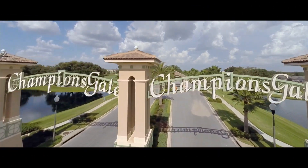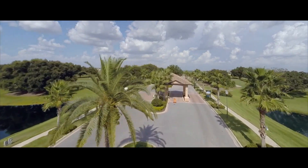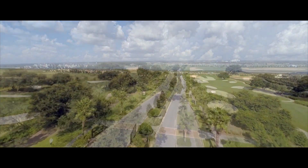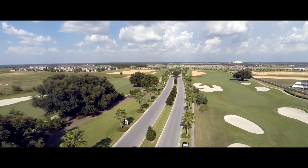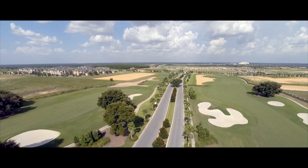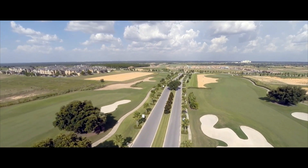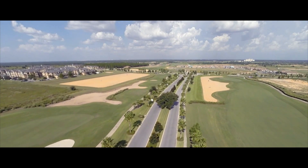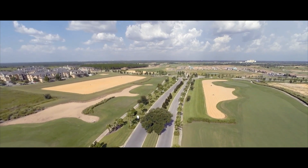Champion's Gate is a gated luxury vacation home community located on 1,500 acres, only 9 miles southwest of the Walt Disney Resort area in Orlando, Florida. This community is packed full of amenities that will make Champion's Gate the top choice in the area for buyers who want a beautiful vacation home with plenty of options of things to do in their community.